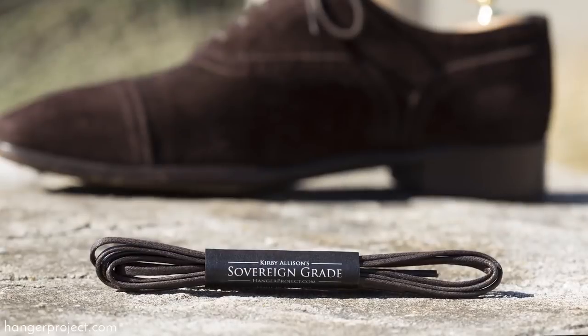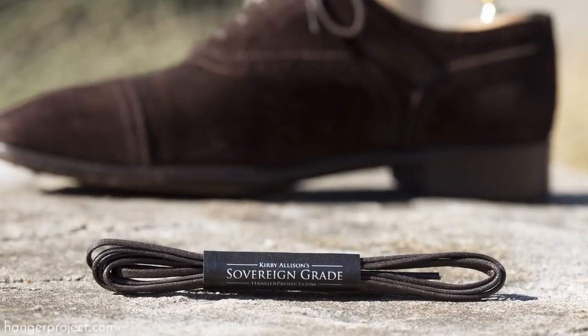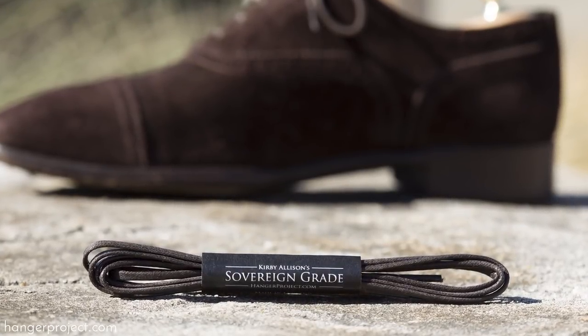Next we have our flat waxed cotton shoelace. This is a shoelace that in most circumstances lends itself to a slightly more casual shoe, and it's something that I enjoy using on my derbies and other shoes that I might more frequently wear on the weekends.